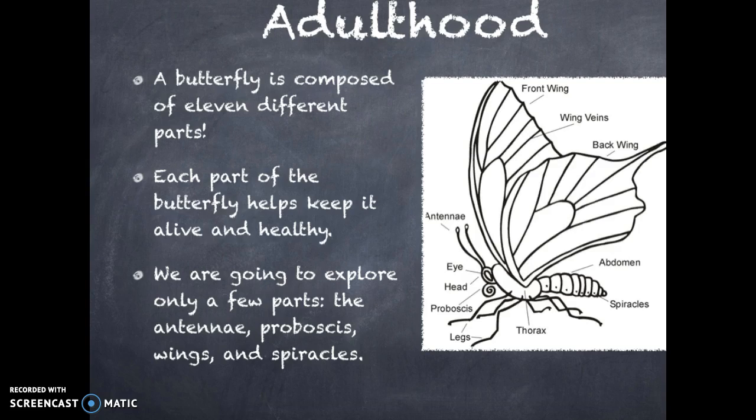For our first slide, you can see that we will be focusing on the butterfly in its adult phase. A butterfly is composed of 11 different parts. Each part of the butterfly helps keep it alive and healthy. For our purposes, we are going to explore only a few parts.